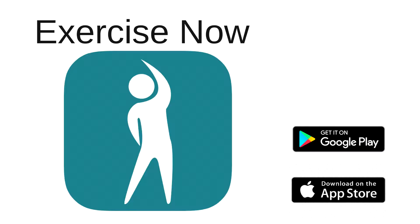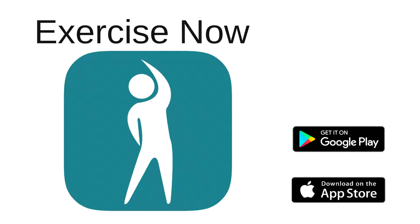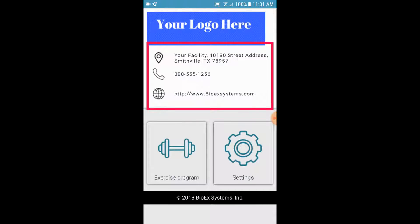Exercise Now is the patient phone app designed for use with Exercise Pro Live. It is free, contains no ads, and is completely HIPAA compliant. The app is branded with your company logo and information.